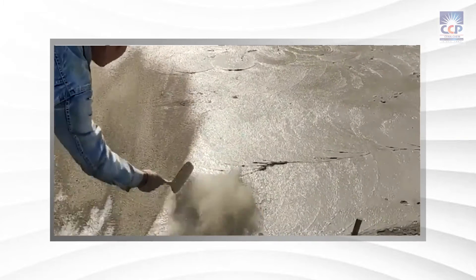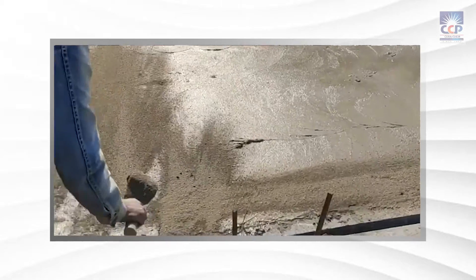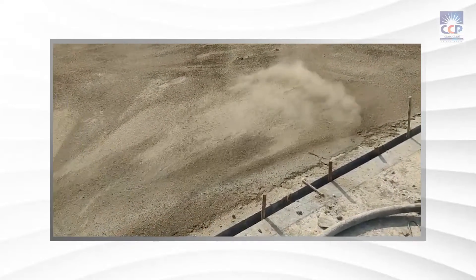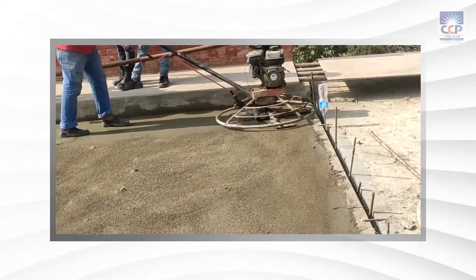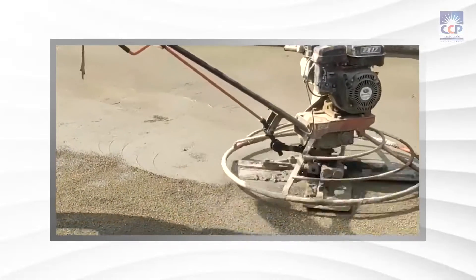After completing the vacuum dewatering work, broadcast Serah Hard Floor on top of the concrete. Initially, two-thirds of the Serah Hard Floor should be broadcasted and power troweled for a rough finish. Once this application is complete, the remaining amount can be broadcasted and troweled again to achieve the desired floor finish.